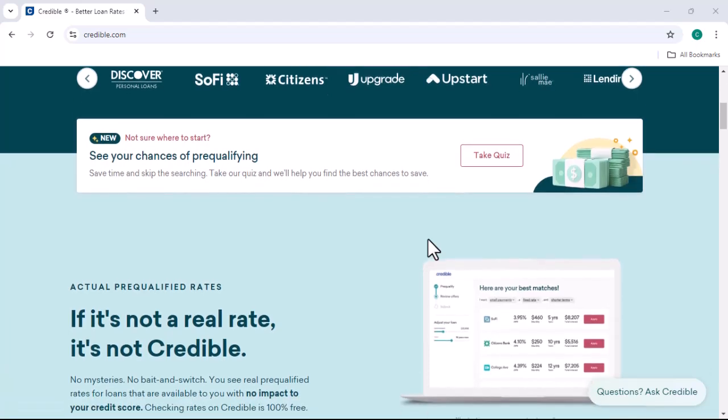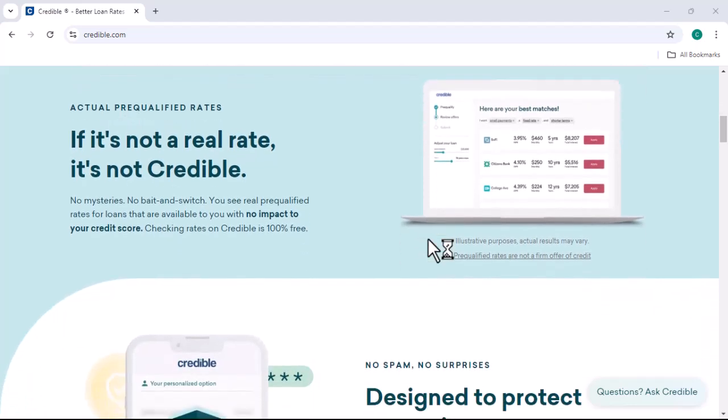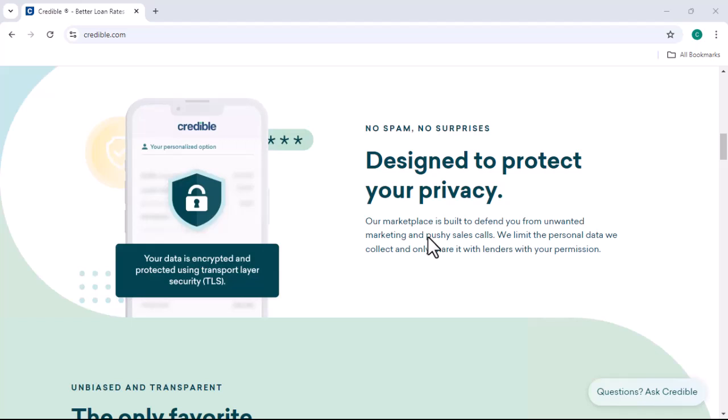Imagine you're in a financial pinch. You need money fast, but traditional banks are too slow. That's where Credible comes in. They connect you with lenders who might be willing to give you a loan. But how do they make a profit from this?